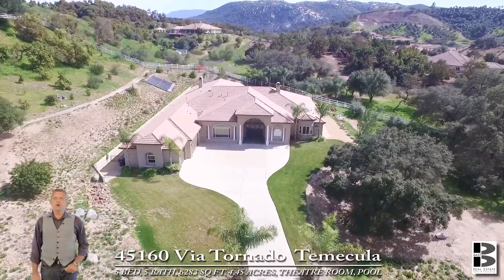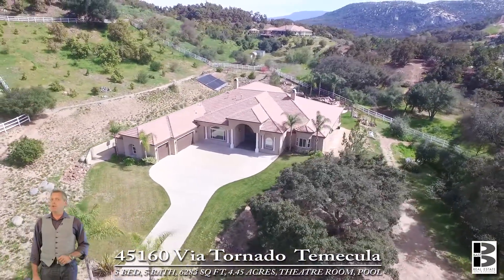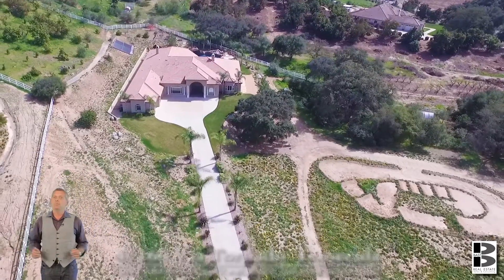Want room for a vineyard? This home has plenty of flat, usable property. Not many homes up here in Duluth have so much flat space to plant whatever you want.